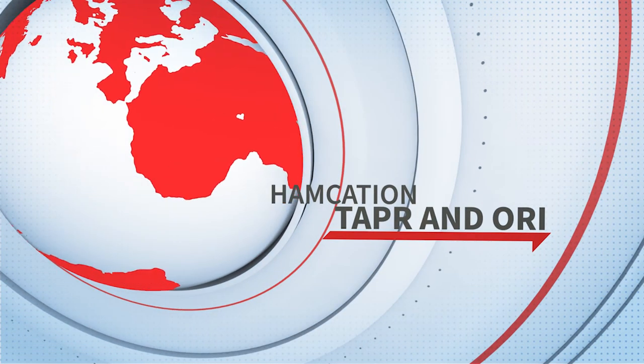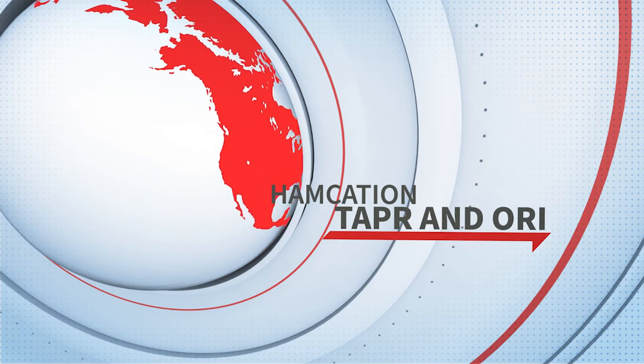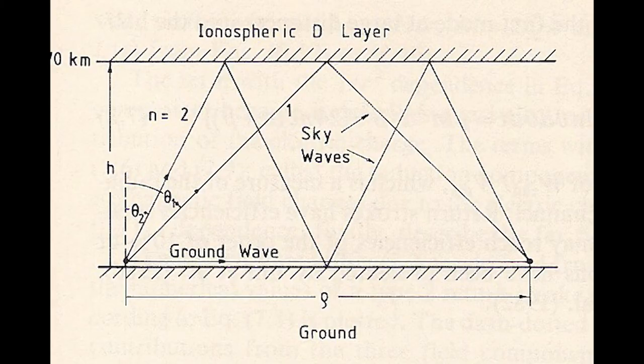Exciting developments are happening in terrestrial microwave, aerospace, machine learning, contesting, education, and much more. There has never been a better time to be involved in amateur radio. You belong no matter your level of technical expertise. Amateur radio brings together people from around the world. Being able to communicate on equipment that you may have built yourself with someone in a faraway country without relying on anything other than the ionosphere and some wire is a familiar story and a cherished tradition.